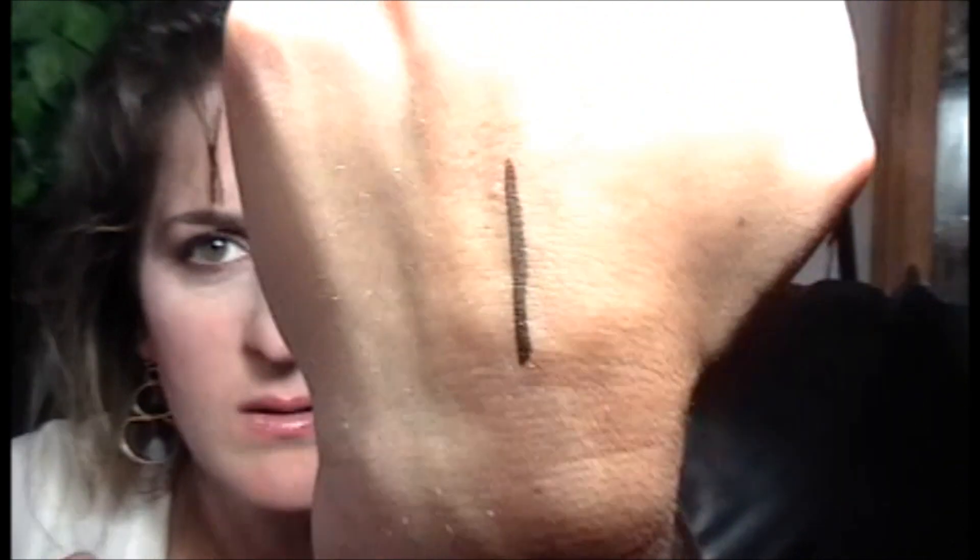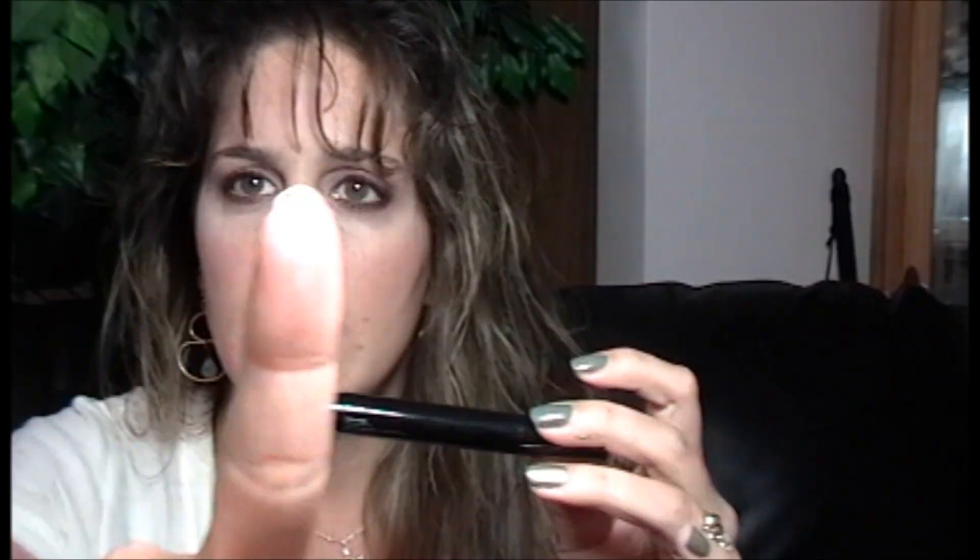No smudging, and nothing on my finger either, so awesome. Definitely looks like a good eyeliner.